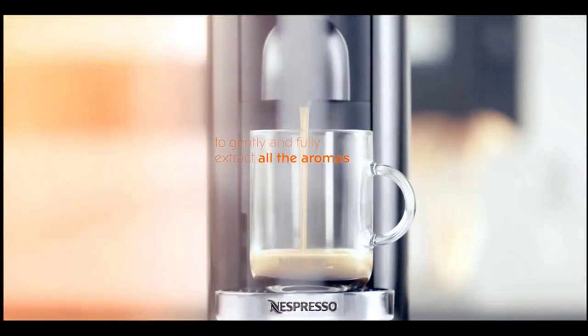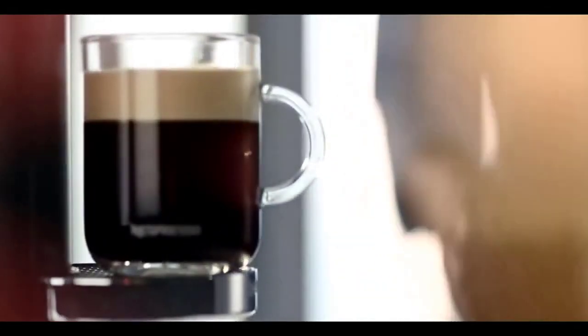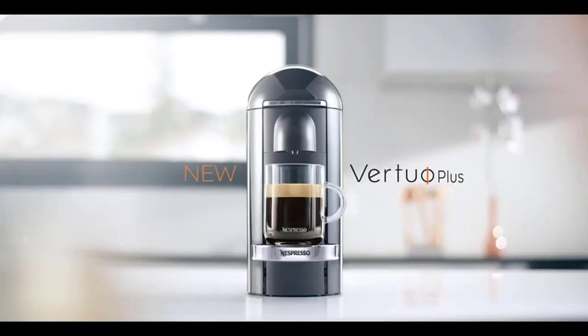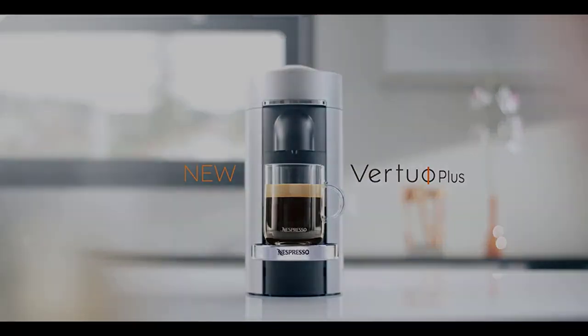In summary, the Nespresso Virtuo Plus Coffee and Espresso Machine by DeLonghi offers a premium brewing experience with its high-quality coffee output and user-friendly design. Just keep in mind the ongoing cost of the Virtuo pods and the occasional lid jam. Stay tuned as we unveil the rest of our top espresso machines.